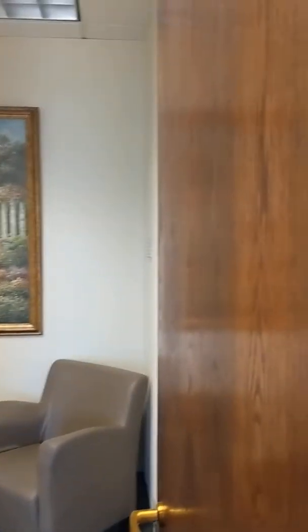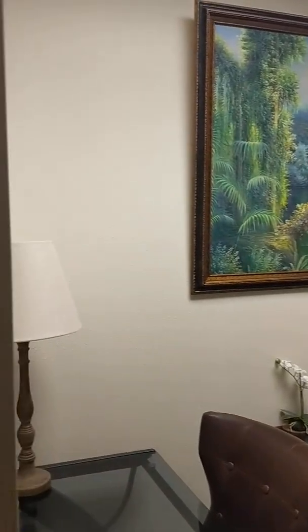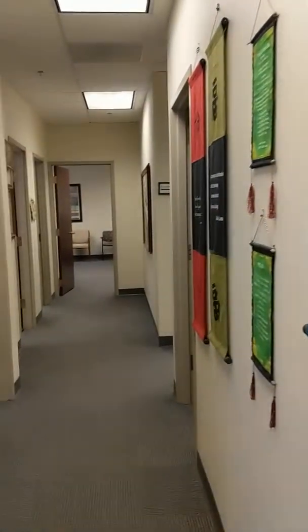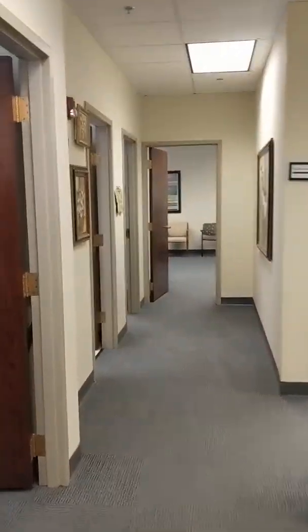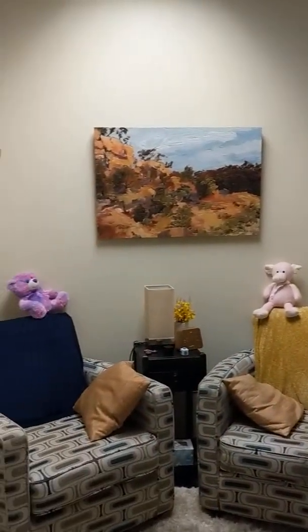We go back down the hallway to our third interior office — a smaller office but still a very nice size with enough room for three or four chairs to conduct family counseling. This is our fourth office, another smaller interior office, again with room for three or four chairs and a whiteboard — very cozy.